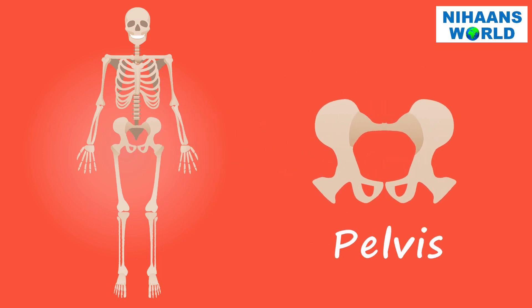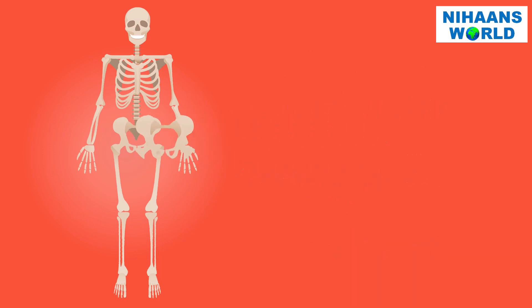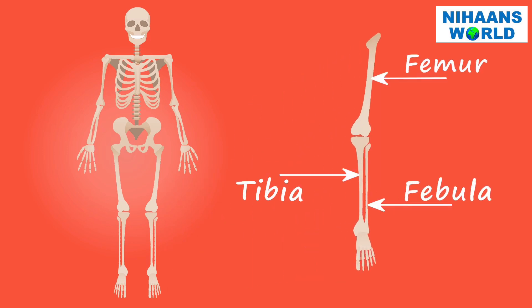The pelvis protects our bladder and uterus. The longest and strongest bone in our body is the femur. The two bones in the lower leg are the fibula and tibia.